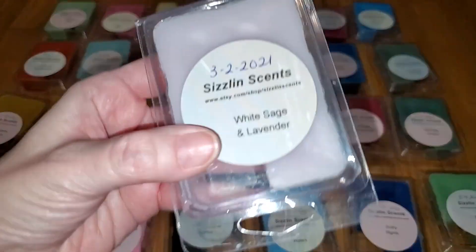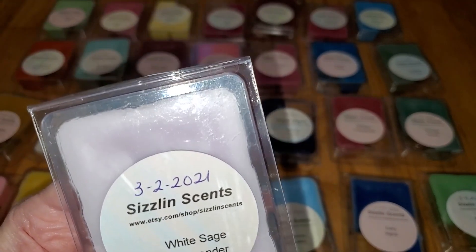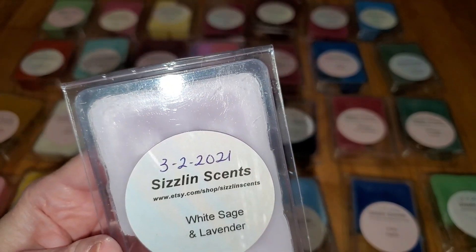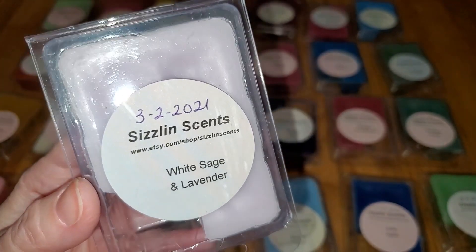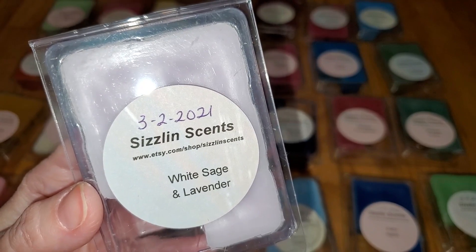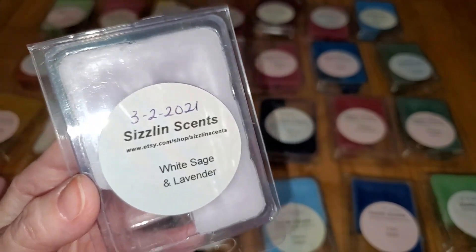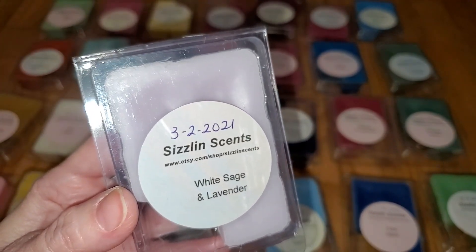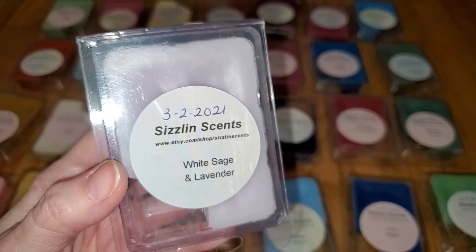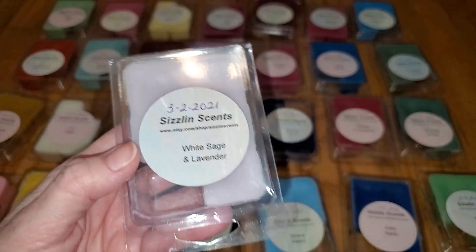Last we have White Sage and Lavender. Notes are a bright and clean scent of white sage combined with the dreamy scent of lavender. This smells like a bubble bath — a combination of lavender, which is very subtle, musk, and baby powder, with a really soapy note. But it's not really perfumey or even overly sweet. When melting, I do smell a little bit more of the lavender, but it still smells more like soapy lavender-scented bubble bath. I adore this scent, and the throw is strong, 3.5 out of 5. This is another keeper.